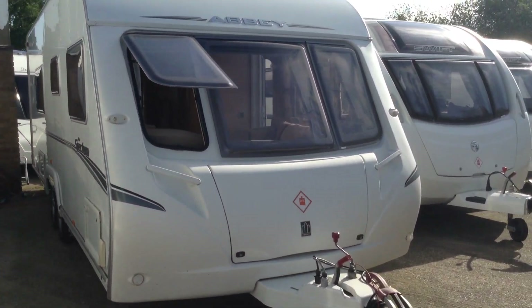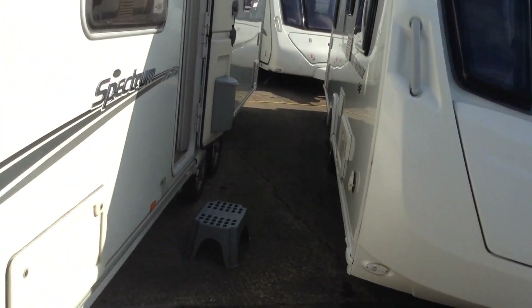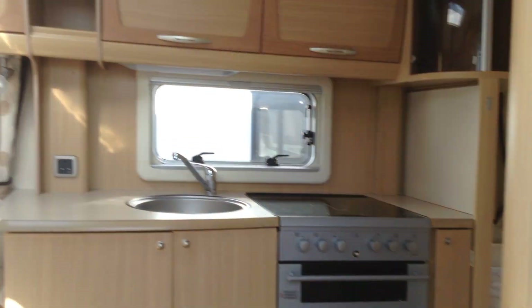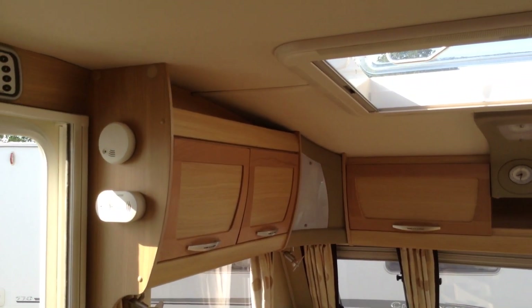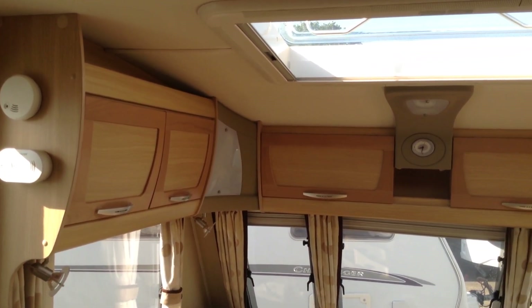Right, without further ado, I'm going to show you around it. It has just arrived and will be valeted shortly. Gas barbecue point, wet locker box, power, alloy wheels, split entrance door so you can have half open, half closed. Now this is essentially the same as Swift Conqueror, but the Abbey was the model with the lighter colourways.